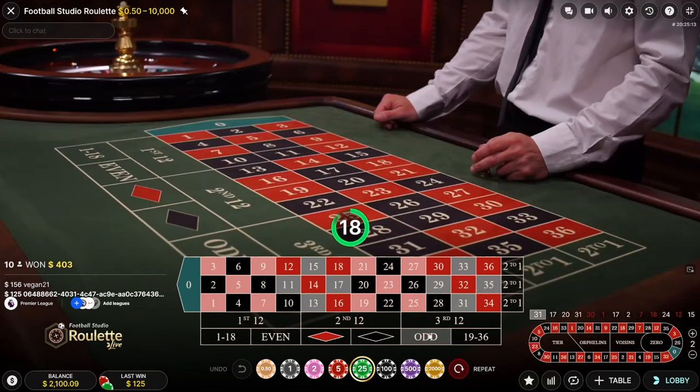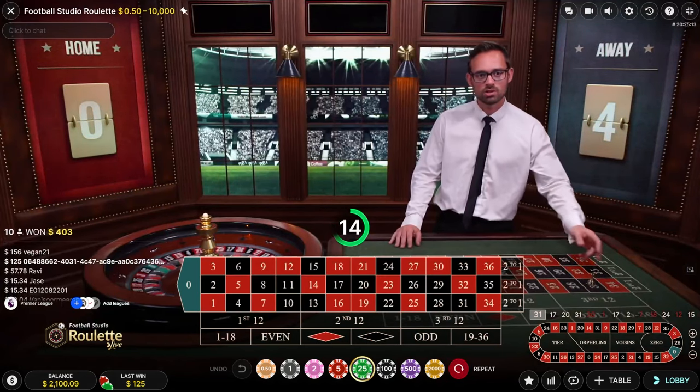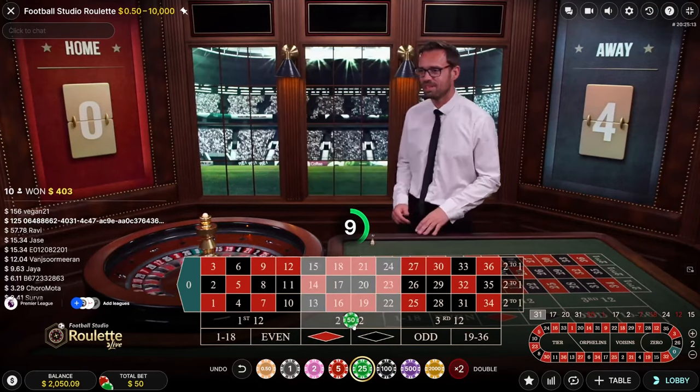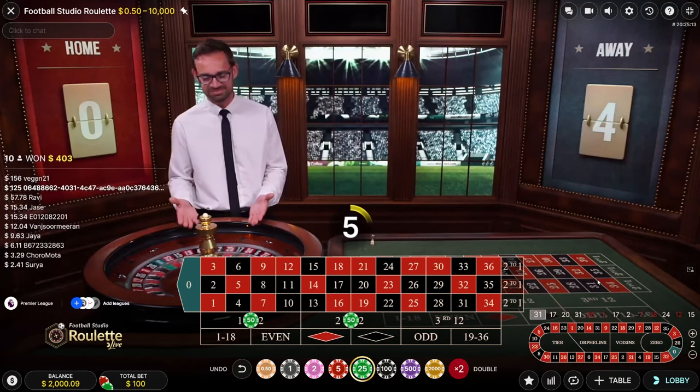Now I feel like we're not going to hit black, so I'm going to up the bet. We hit 31 on the third 12, so I'll put $50 on the second 12 and the first 12 — upping the bet to $100 total. We're strictly doing this strategy now.